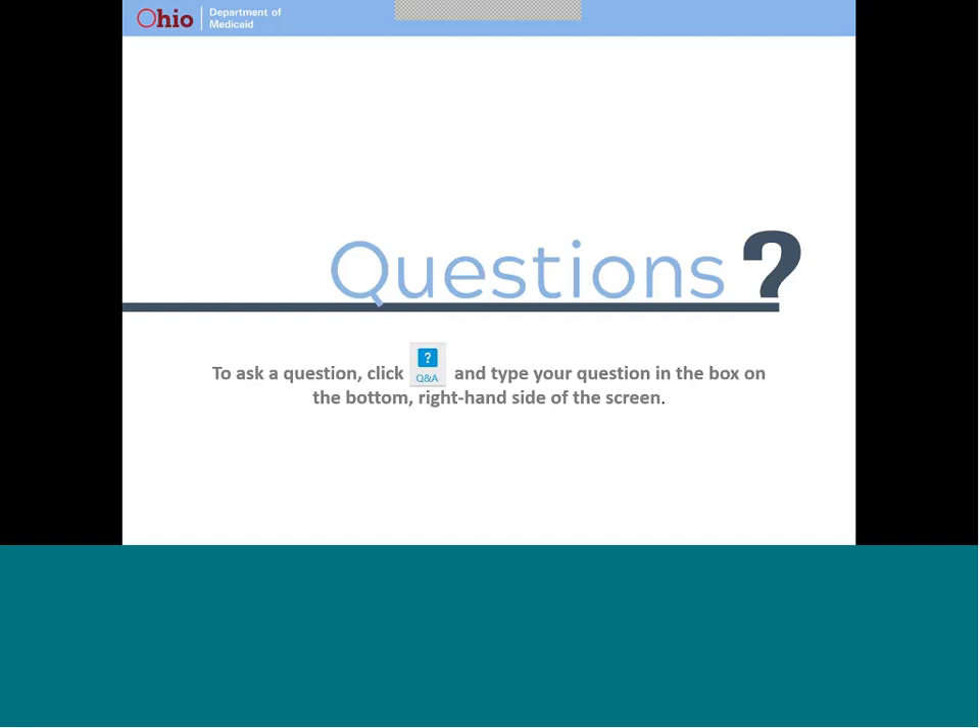Question: Why not use surprise visits instead of the device? Answer: Really for two reasons. The first is that we have up to 3 million individuals eligible to receive home and community-based services in Ohio through the state plan — ODM does not have the resources for surprise visits. But more importantly, federal law requires Ohio Medicaid to implement electronic visit verification for select Medicaid services in order to maintain their federal funding for those services.